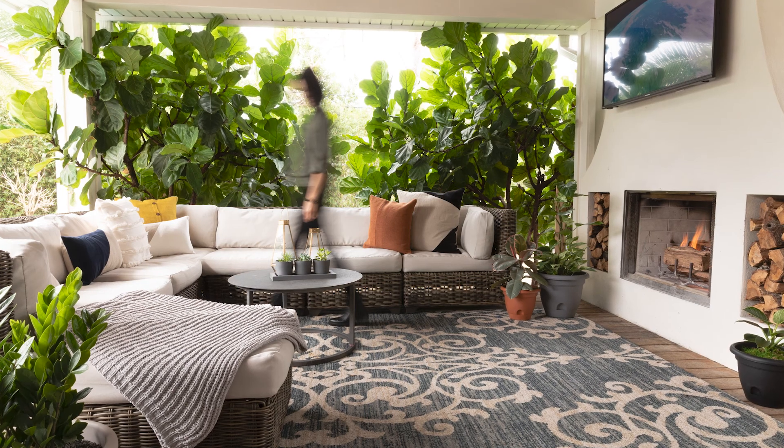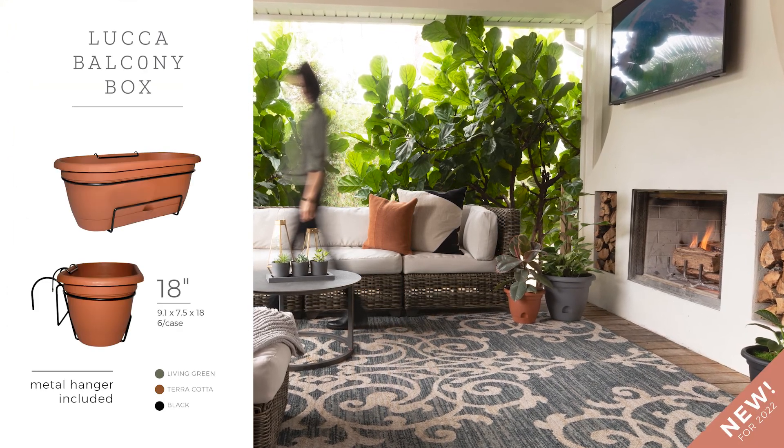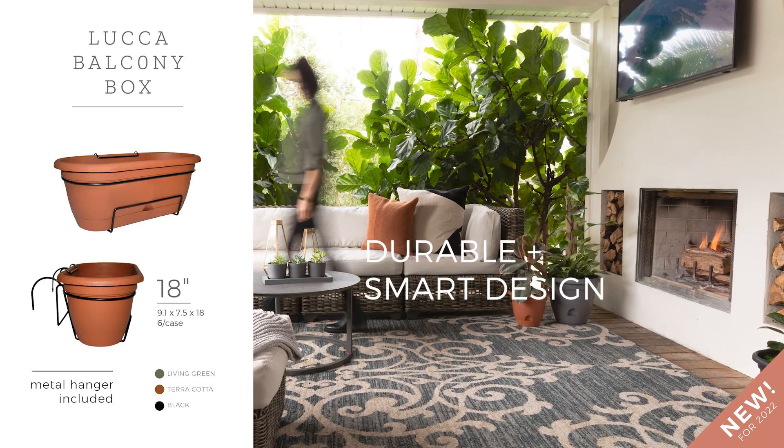A new addition to the popular Luca series, the simple, durable balcony box. Turn your window space into an herb garden or simply add bright flowers to welcome your guests.